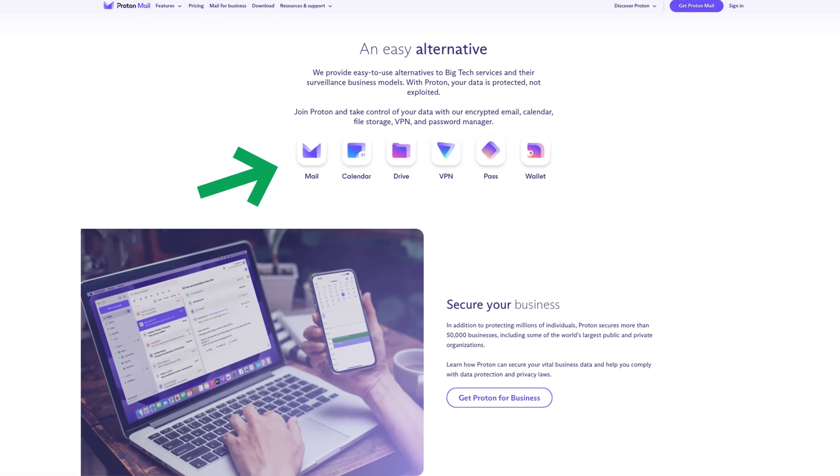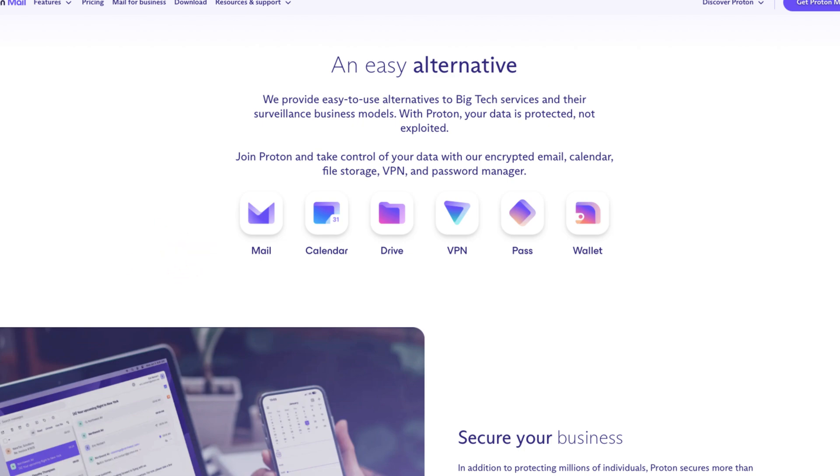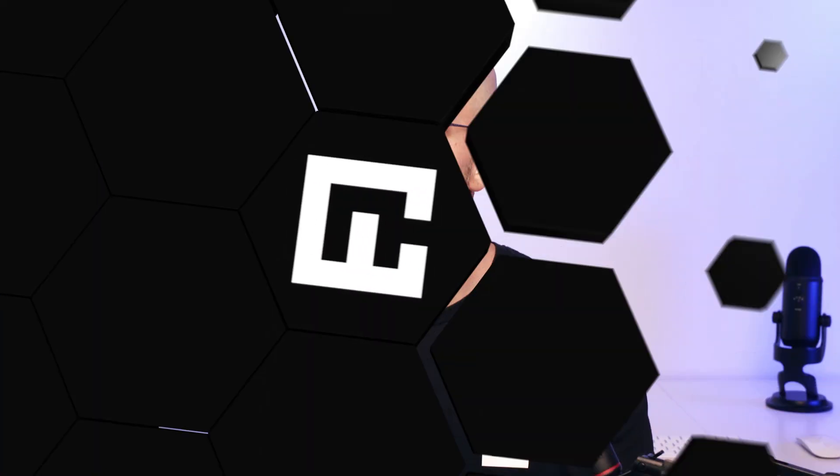On the other hand, ProtonAG, the creator of the widely used ProtonMail, offers a range of privacy-focused services. But it has only one VPN product under its umbrella: ProtonVPN. This focus underscores ProtonAG's commitment to providing secure, user-centric tools.